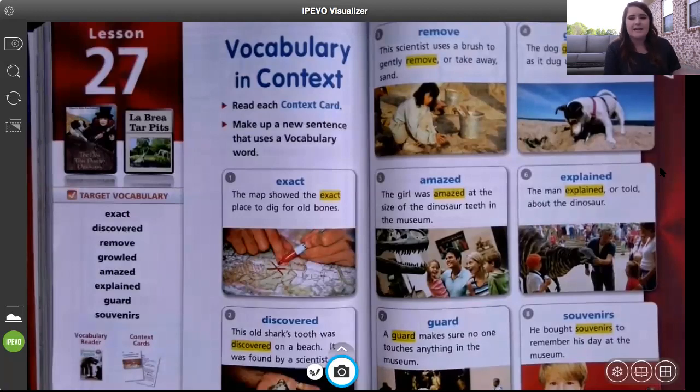Number six is explained. The man explained, or told about, the dinosaur. If I'm explaining something to you, that means I'm telling you something, teaching you about it and going into detail. You might explain how to solve a math problem. Number seven is guard. A guard makes sure no one touches anything in the museum — like a security guard or a bodyguard who protects important people like the president.